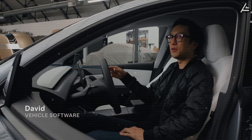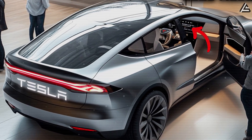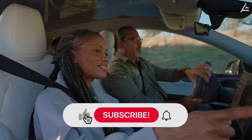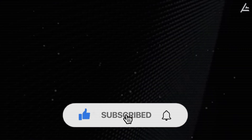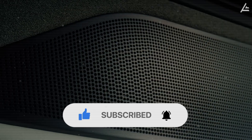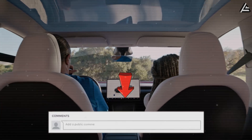So, which of these three features would make the biggest difference in your daily drive? And would you trust a cabin that adapts itself automatically? If you found this breakdown eye-opening, hit that like button, subscribe to Auto Gear Shift, and ring the notification bell so you don't miss our next Tesla Insights. Don't forget to share your thoughts in the comments below.